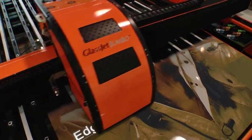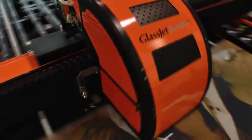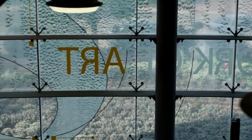GlassJet provides edge-to-edge color printing on glass, full fading capabilities, and even double image printing, which helps both innovative designs and energy efficiency.